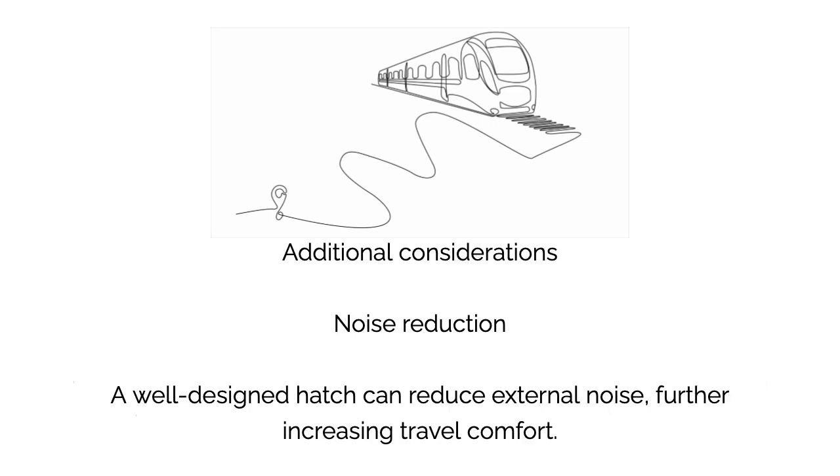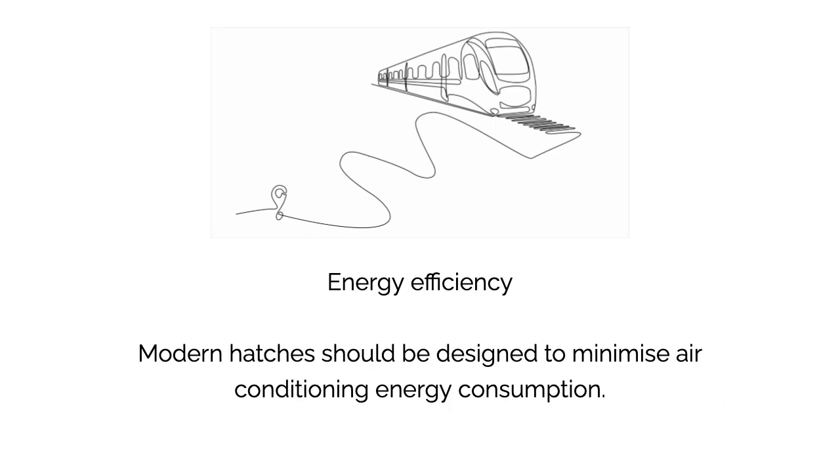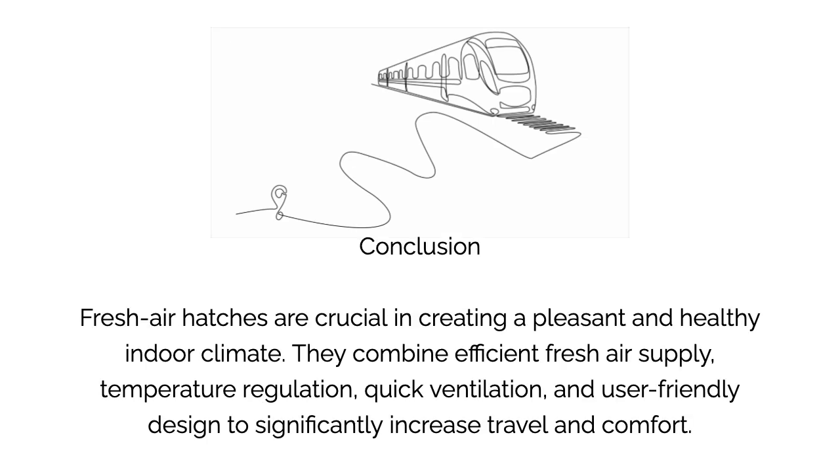Additional considerations include noise reduction: a well-designed hatch can reduce external noise, further increasing travel comfort. Energy efficiency is also key — modern hatches should be designed to minimize air conditioning energy consumption.